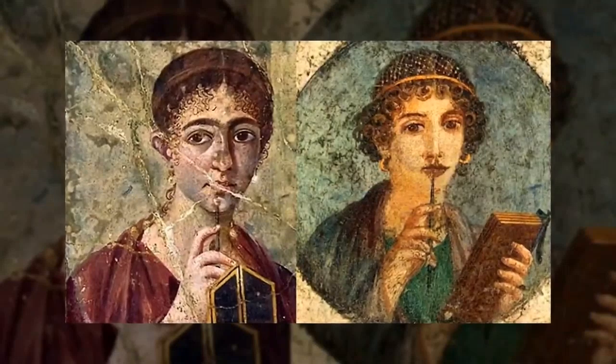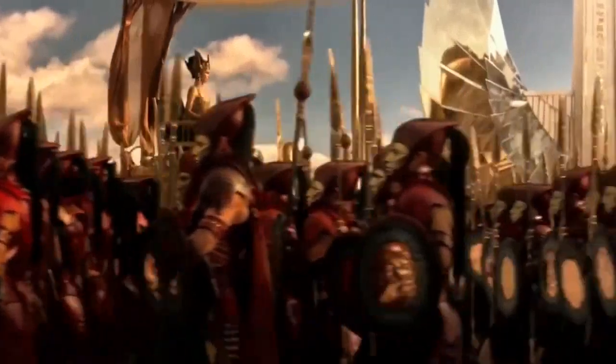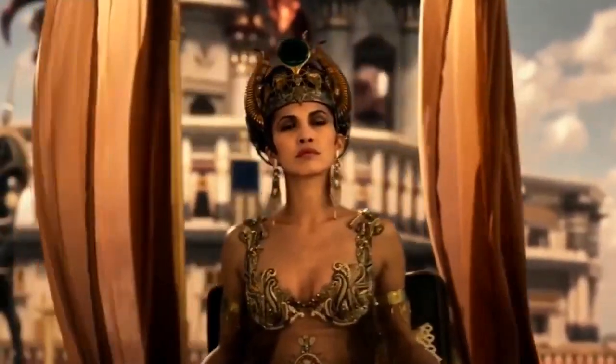Surprisingly, lipsticks have been around since ancient times, made from crushed bugs and plants. They were symbols of beauty and status for the ancient Egyptians, Greeks, and Romans.